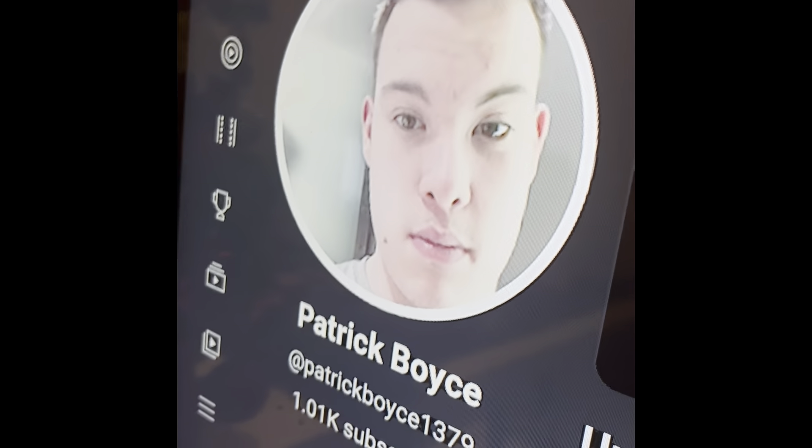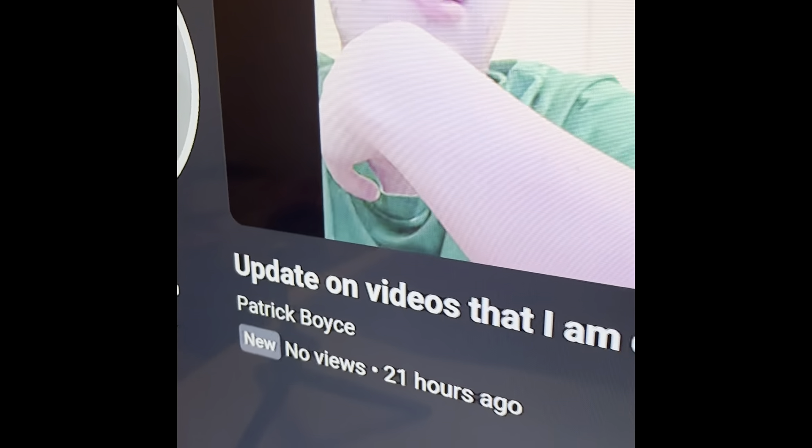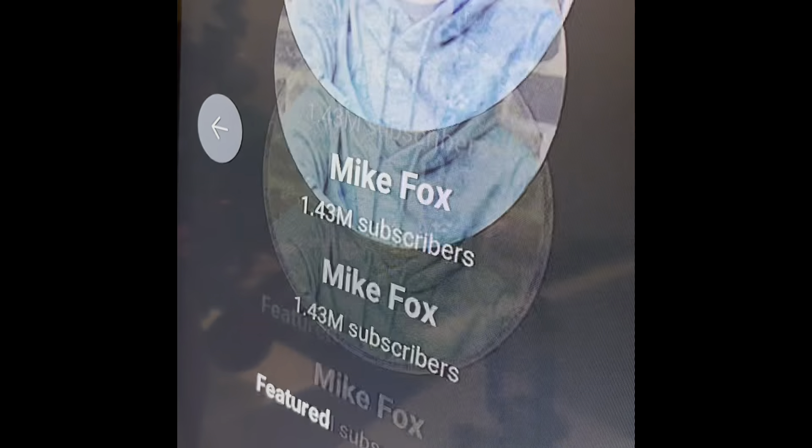Also if everyone can consider liking and subscribing to this channel — give me 2k subscribers, that will be awesome. Subscribe to Mike Fox and James McGonagall as well. That will be great.